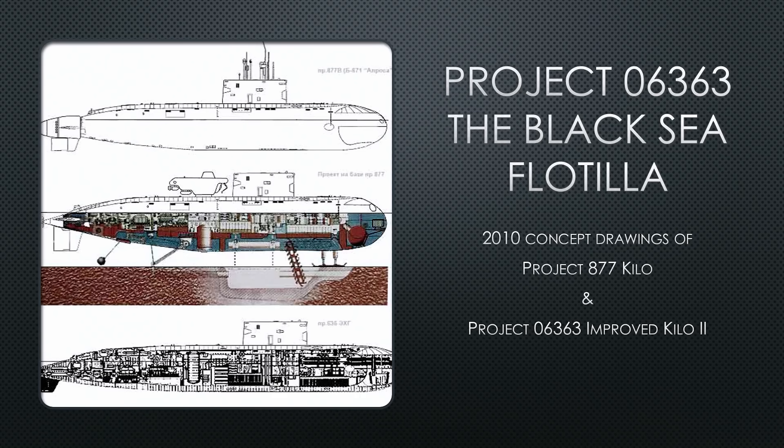Project 06363 later became known as the Black Sea Flotilla. In 2010, NATO acquired a couple of technical drawings of Project 877 Improved Kilo, and they were trying to figure out what's different about Project 06363 versus Project 877 Improved Kilo. They appear the same, but if you look at the bottom of the Project 877 drawing, there's a reference to Project 636.